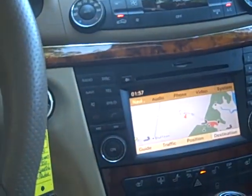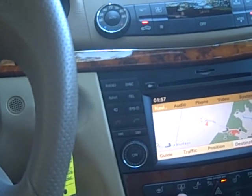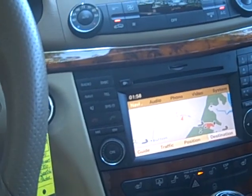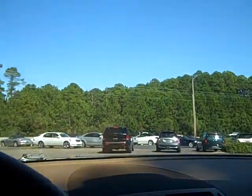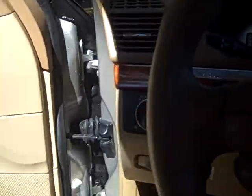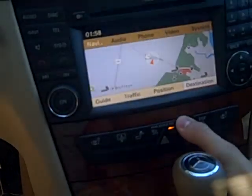Got your climate control up here, power rear sunshade, heated seats — these seats are very comfortable — lumbar control, auto-dim rearview mirror with your garage door opener buttons, tilt and slide sunroof, and your door lock buttons here.